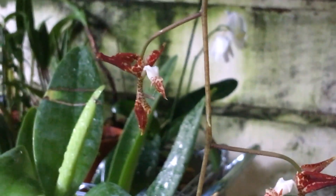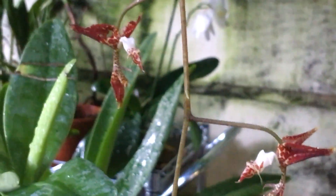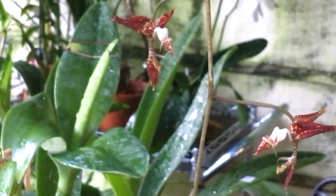Gongoras tend to cascade over the side, as opposed to their cousins Stanhopias, which most times go through the bottom of the basket that they are potted up in.